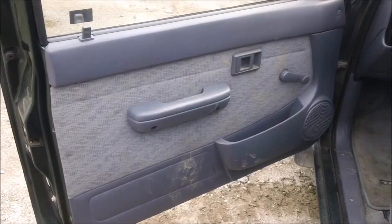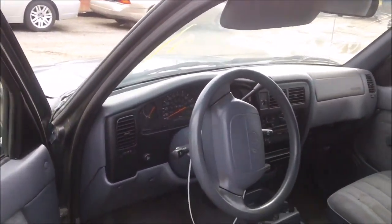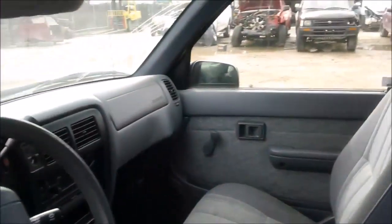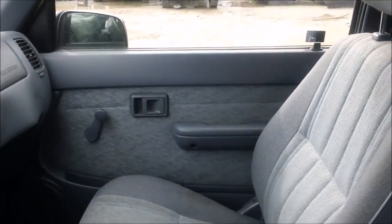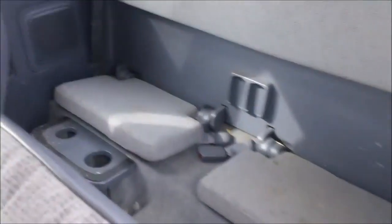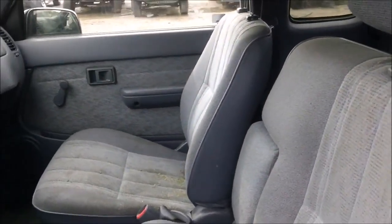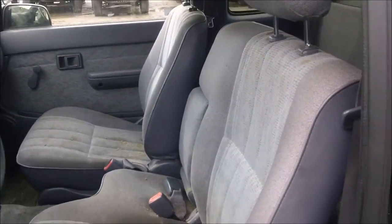The driver door panel is in good condition. The dashboard is in good condition still. The passenger door panel is in good condition. The back seats are in good condition. The front seats are in good condition as well — just standing on the interior.